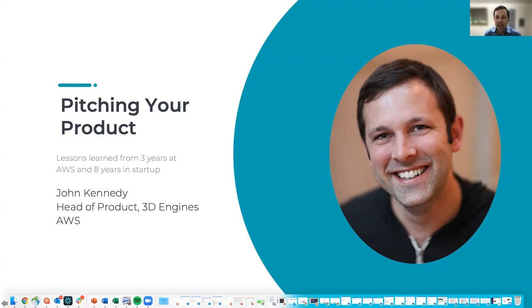Good morning, everyone. I'm John Kennedy, Head of Product for 3D Engines at AWS. Today I'm going to talk about the lessons and processes I've learned working at Amazon for three years and in a startup for eight years prior to that. Specifically, I'm going to talk about how to pitch products using Amazon's unique document writing process and customer research process.